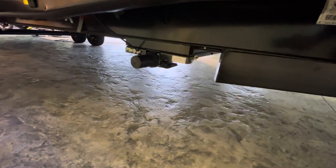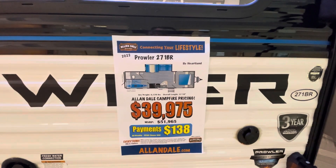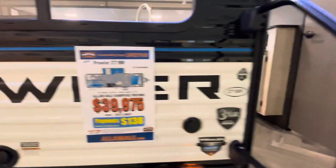Front power jack and electric stabilizers all the way around. Nice. Look at this price point at $39,975.